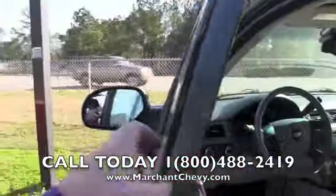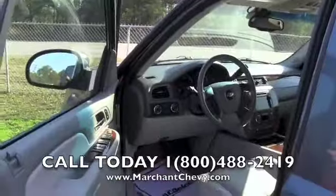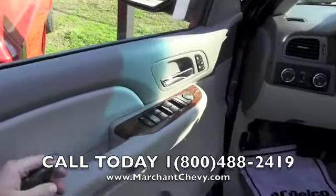Do remember this has a 5.3 liter V8 engine. It has 89,000 miles on this vehicle — just 89,000 miles. And look how clean she is.